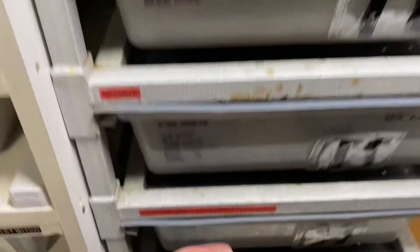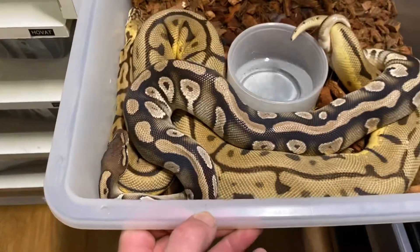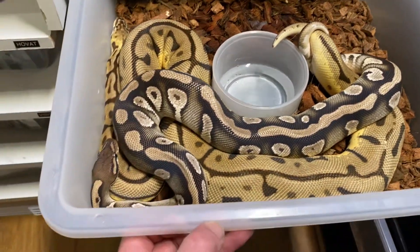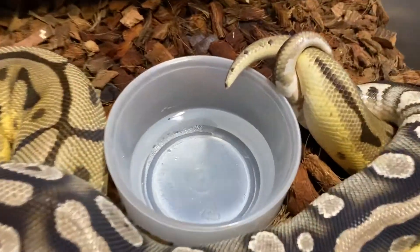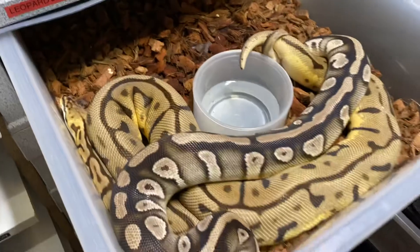The last one we have is the Leopard Bee being bred to our Mojave Orange Dream male, and they have a pretty good lock going on. I don't think there are hemipenes in there right now, but they are most definitely twisting their tails around and hopefully they'll get it down.